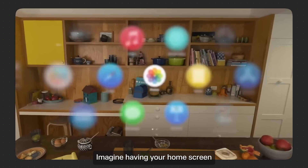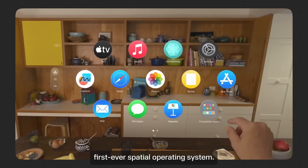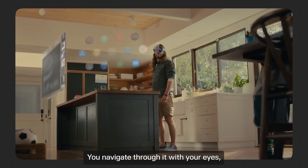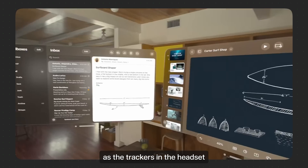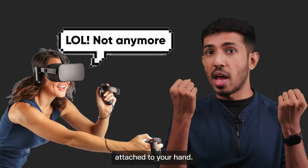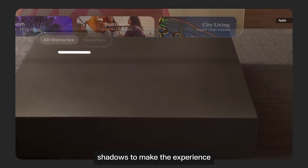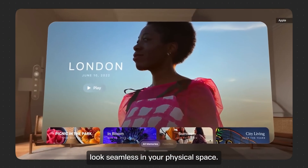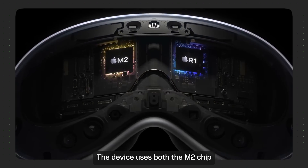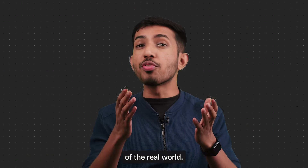Number one: Vision OS. Imagine having your home screen in your living room. Vision OS is Apple's first ever spatial operating system. You navigate through it with your eyes as the trackers in the headset track your eye movements, and you select using hand gestures — no more controllers attached to your hands. The icons pop up in 3D and even cast their own shadows to make the experience look seamless in your physical space. The device uses both the M2 chip and the new R1 chip for a lag-free experience of the real world.